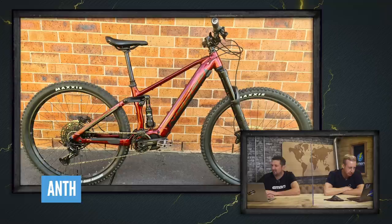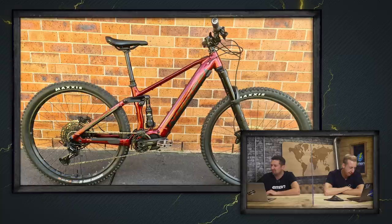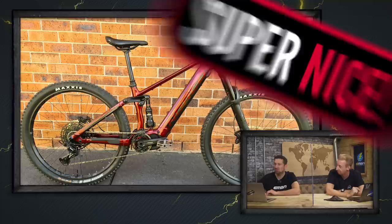Next bike is from Anth — a Norco Sight VLT 2020 out in Sydney, Australia. He's been riding mountain bikes for a long time and this is his first e-bike. I absolutely love this bike — it is so modern it's ridiculous. Look how steep that seat angle is — great for climbing, putting you on equal weight distribution between the wheels. Pedals are nice and flat, and the tire logos are pretty much lined up perfectly. Super nice.